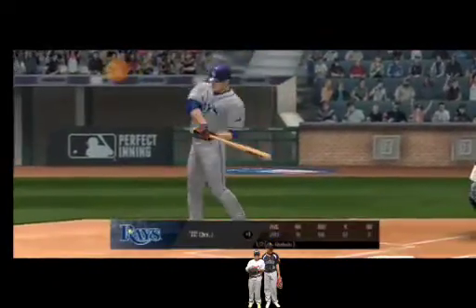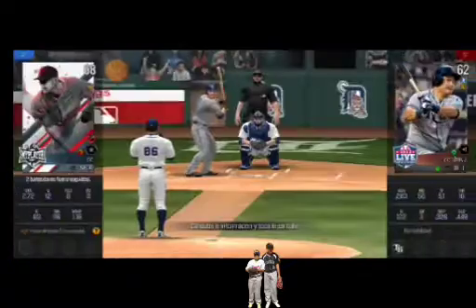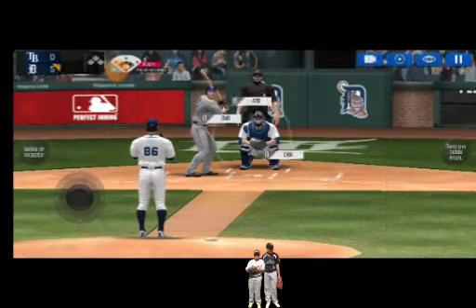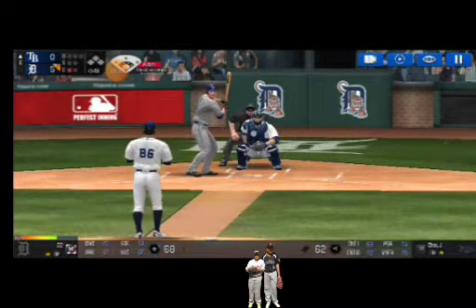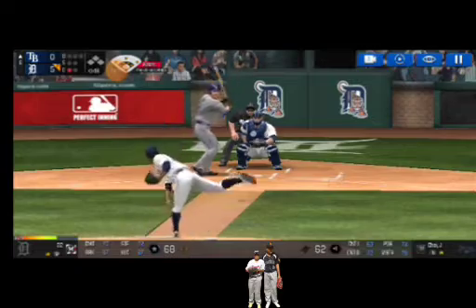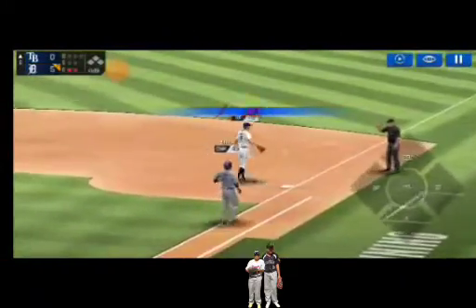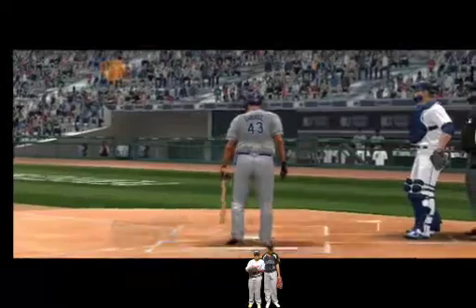One out. He's standing back in the batter's box. He delivers. Throw to first. He made the tag in time. Two outs.